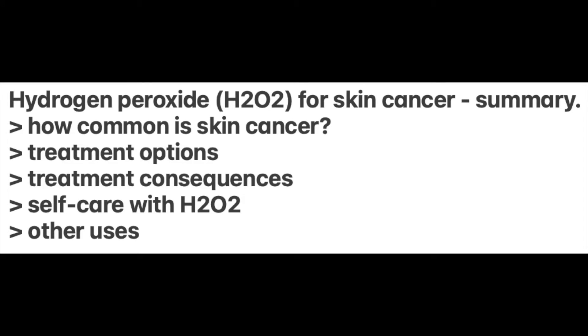Let's get into it with a summary of what this video is about. The most common cancer is skin cancer, and here we're talking about non-melanoma skin cancer, in particular basal cell skin cancer and squamous cell skin cancer. We will talk about treatment options, treatment consequences, self-care with hydrogen peroxide and other uses for hydrogen peroxide.